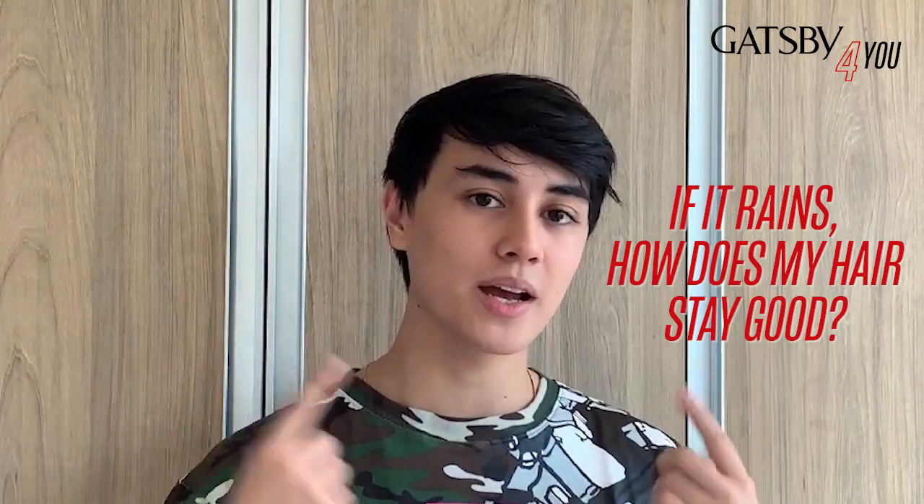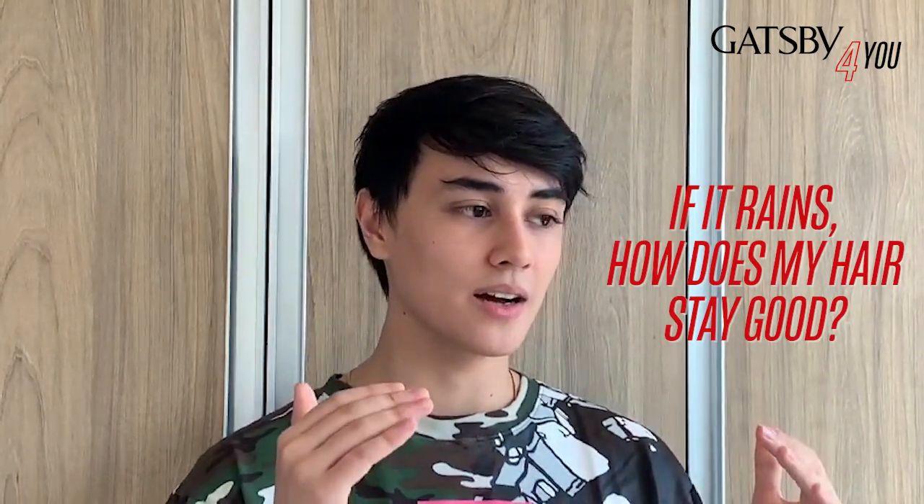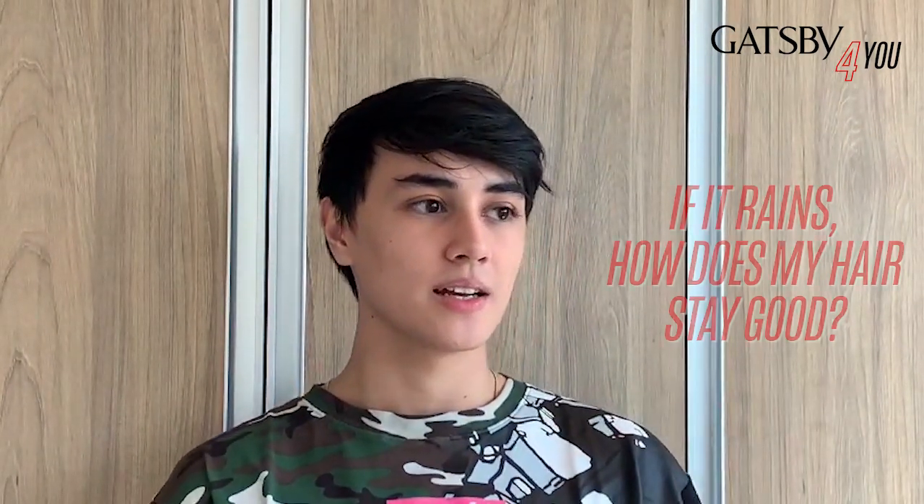This leads me to tip number three. And that is — since you're a gentleman, looks really take a big part of that, especially if you're dating. One of the biggest things in the rainy season is: if it rains, how does my hair stay good? How does it stay fresh and good looking? And a really big part of that is the hair products that you use.